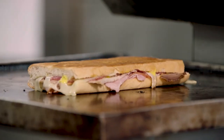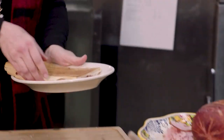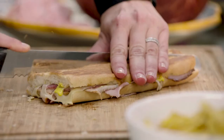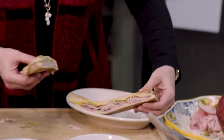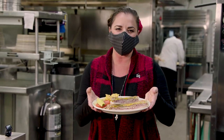Looks like we're good to go. Traditional Cuban is cut on the diagonal, so we'll cut it from corner to corner. Look at that beautiful Cuban, all those layers of meat. And that is the famous Cuban sandwich from the Columbia Restaurant in Tampa, Florida.